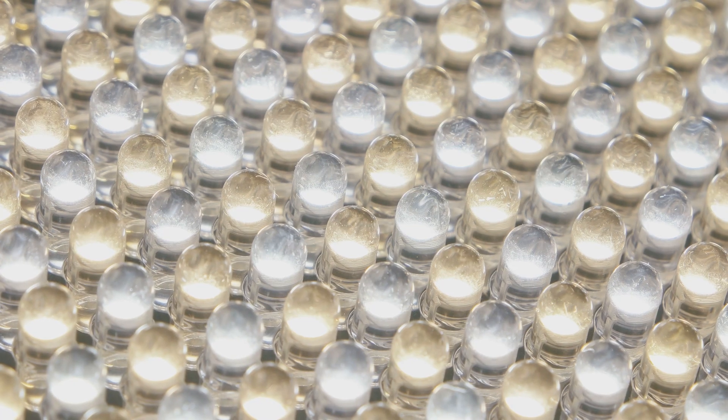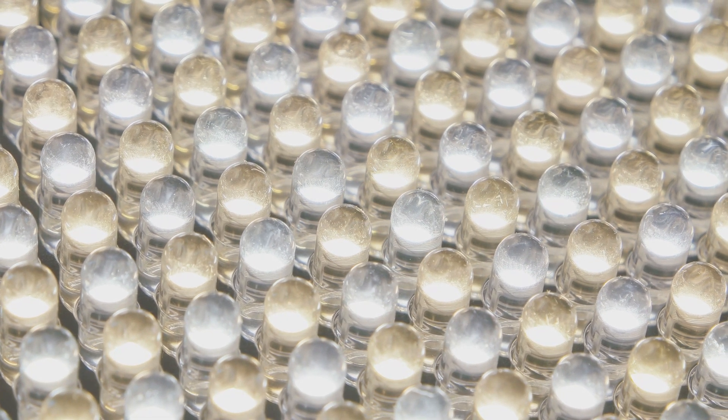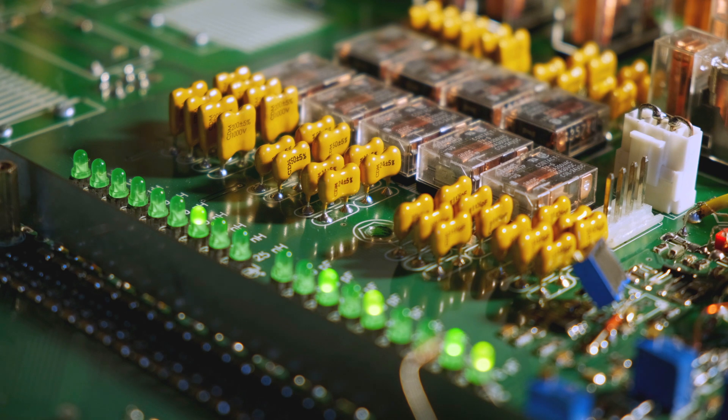LEDs are really good for the environment. They can last for years, which means their carbon footprint is minimal compared to other forms of lighting. They're also low voltage, which is a big advantage for consumers.